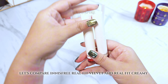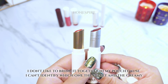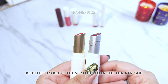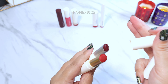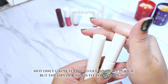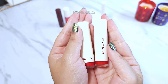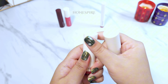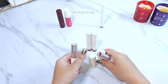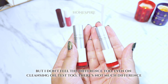Let's compare Innisfree Real Fit Velvet and Real Fit Creamy. I don't like to bring them together in my pouch because I can't tell which one is the velvet and which is the creamy. But I prefer to bring the slim one over the thicker one — not only because it fits in my pouch better, but the lipstick size suits my lips too. I don't feel any difference between the Real Fit and Creamy Tint either, even though they claim the creamy one lasts longer. The cleansing oil test showed not much difference, though I'm glad they differentiated the lids.